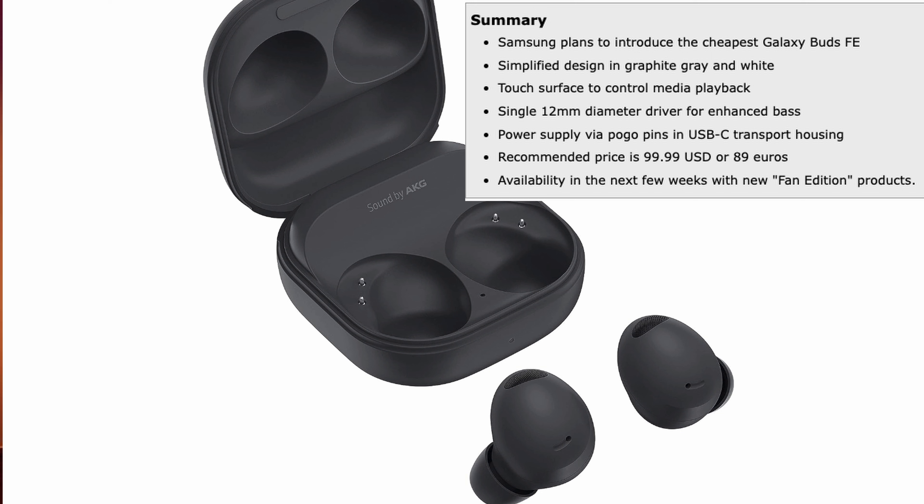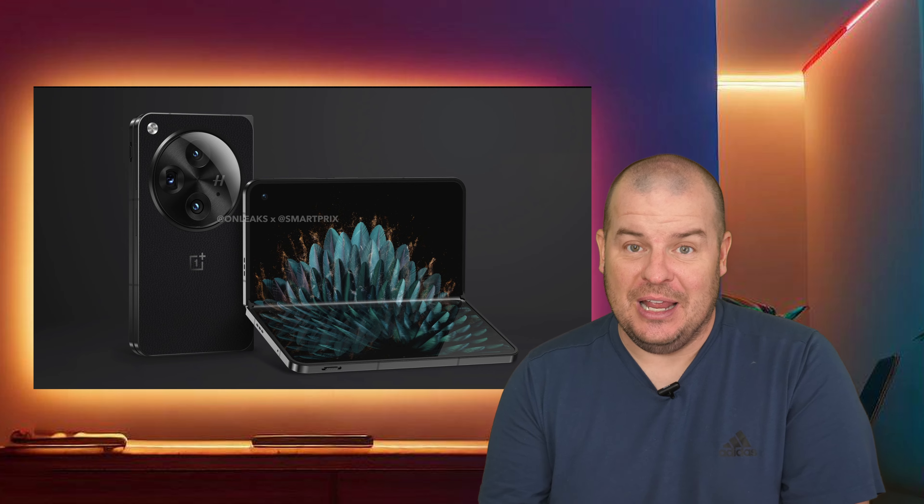Going through the roller coaster I'm having right now - being in love with the Pixel Fold, then jumping back to the Galaxy Z Fold 5 - I kind of forgot about the OnePlus Open because it's been a little delayed. By now it should have already been announced, but when is it actually going to be announced? Well, it looks like we have an official date. Max Jambor says the OnePlus Open is launching soon, and "soon" means October 19th - the very first foldable smartphone from OnePlus.